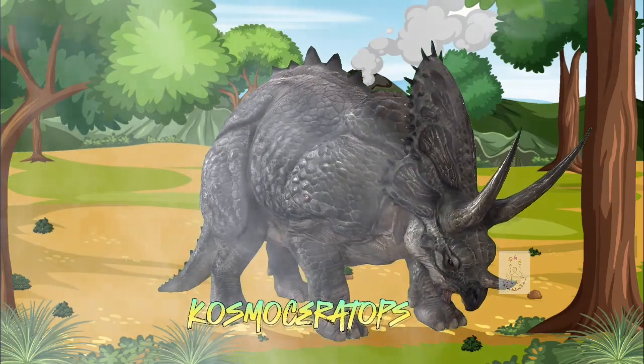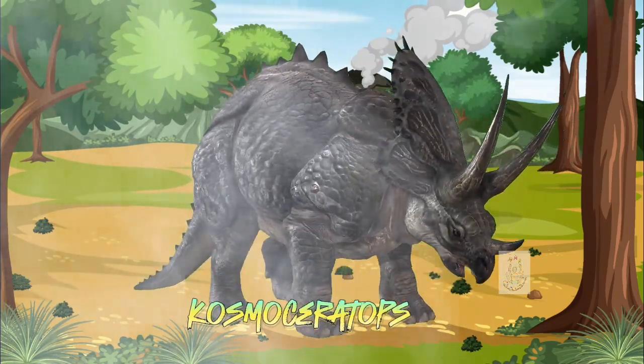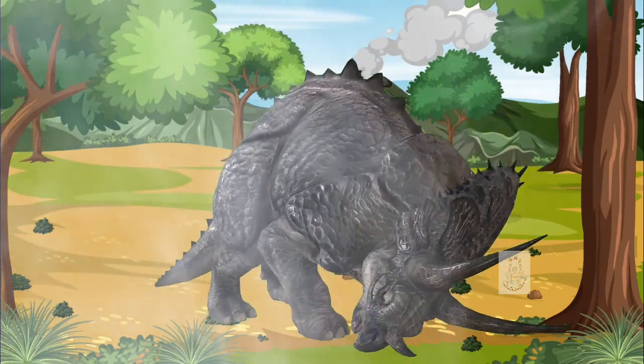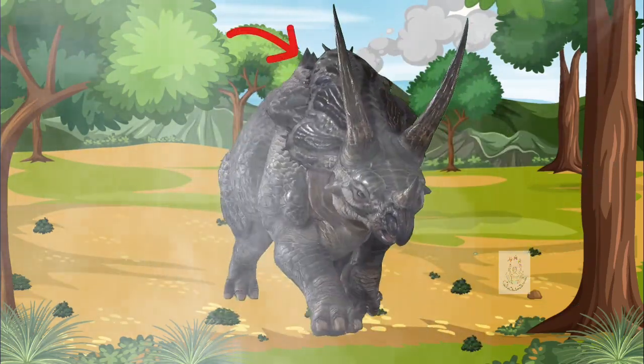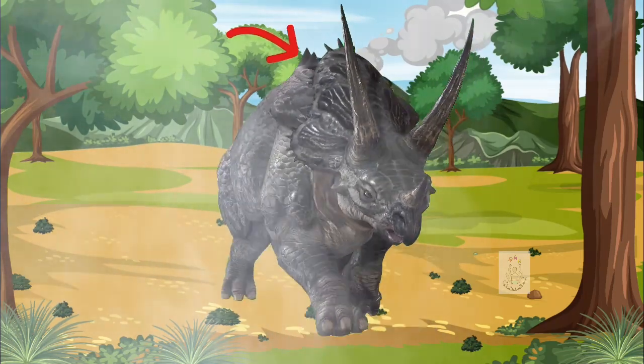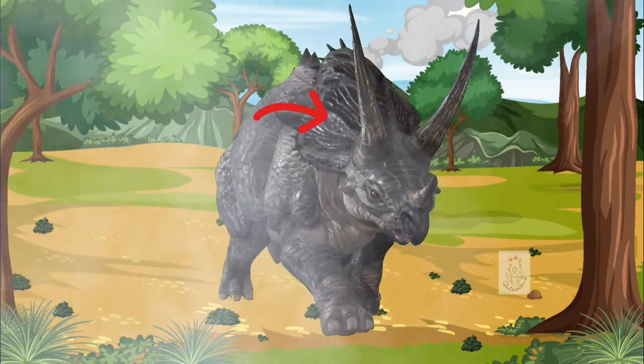Hello, Cosmoceratops! The head of this dinosaur was decorated with about 15 horns of various sizes, including a curved crest — very different from the heads of other dinosaurs. Cosmoceratops seems to have giant bangs!